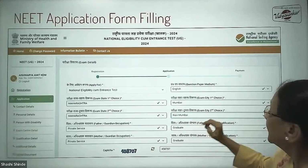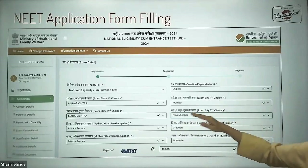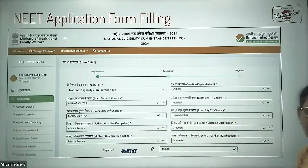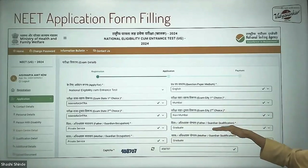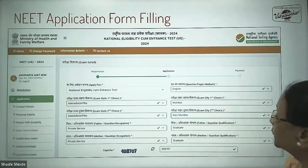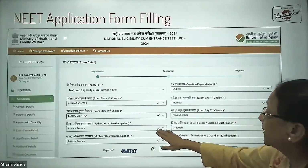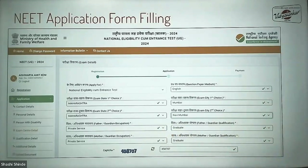For example, select Maharashtra, and then the city choice — say, Mumbai if you are from Mumbai. For your second choice, keep the state as Maharashtra and select, say, Navi Mumbai. Students from the Thane region can opt for Thane first, then Navi Mumbai or Mumbai. Select according to where you stay, but it is mandatory to give two choices.